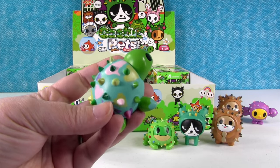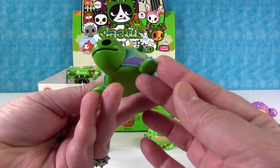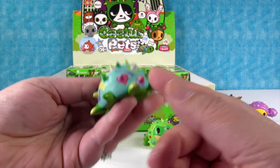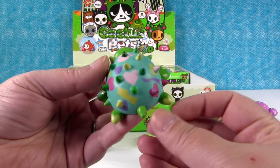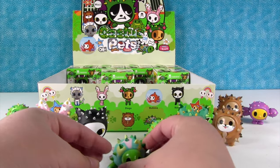Oh my goodness, look at Speedy! He's so cool looking — Speedy the happy little turtle. Look at his smile, and he has a heart on his shell. He's got a lot of hearts. He is so cool. I love Speedy — he's awesome.